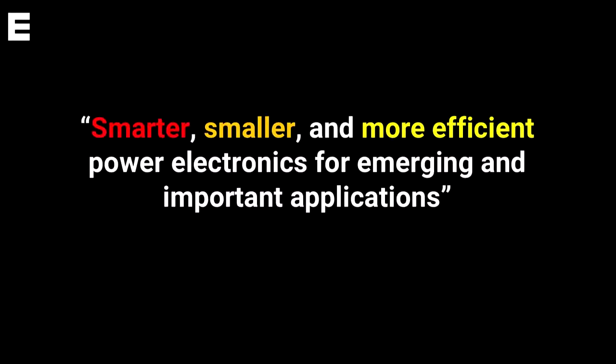If I use one sentence to summarize what we do in our group: we build smarter, smaller, and more efficient power electronics for emerging and important applications.